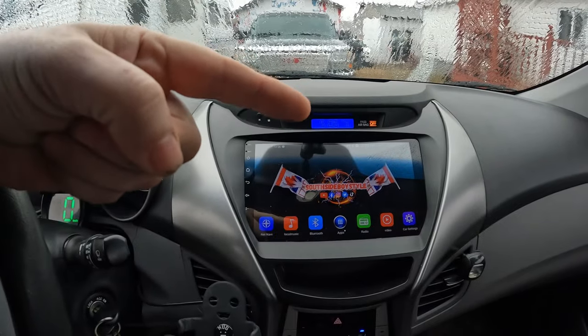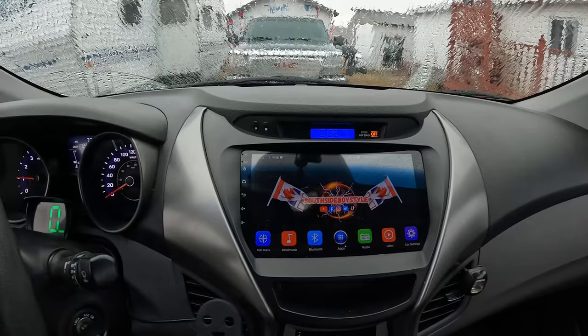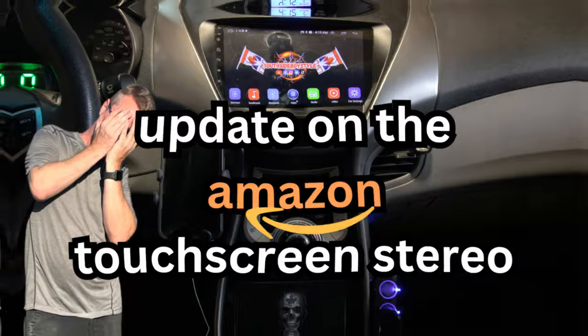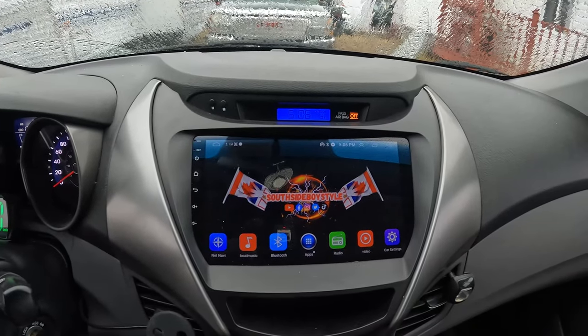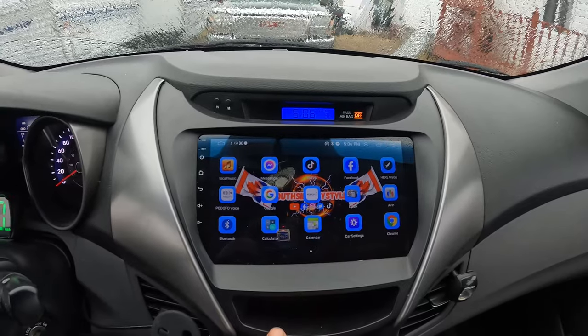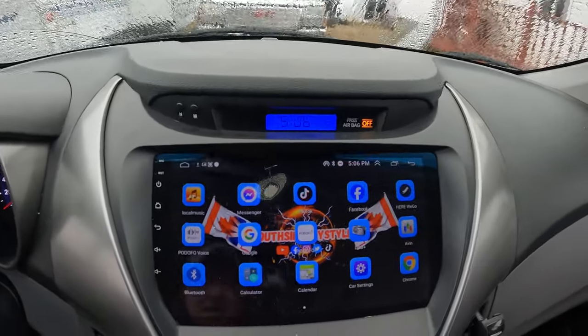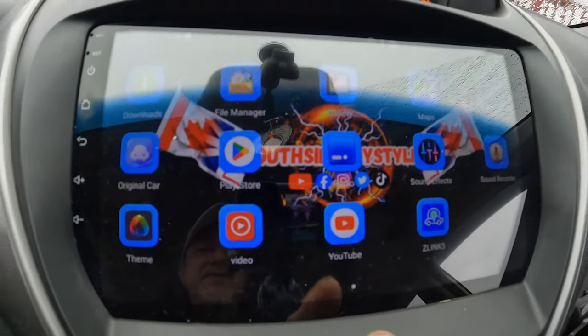All built in, plug and play. I have a video — you guys should go check it out. Check out the video of the installation of this stereo, and then about a month later I gave an update video on how the stereo was working. The first thing I was concerned about was: is it going to be fast? It's fast, guys. It works good. I have Messenger, TikTok, Facebook — I even got the YouTube. Got to have the YouTube.